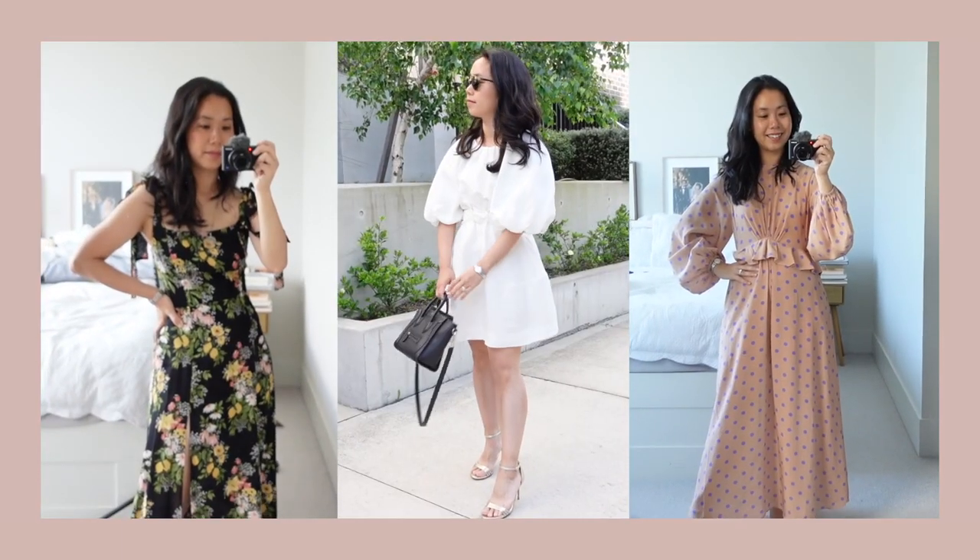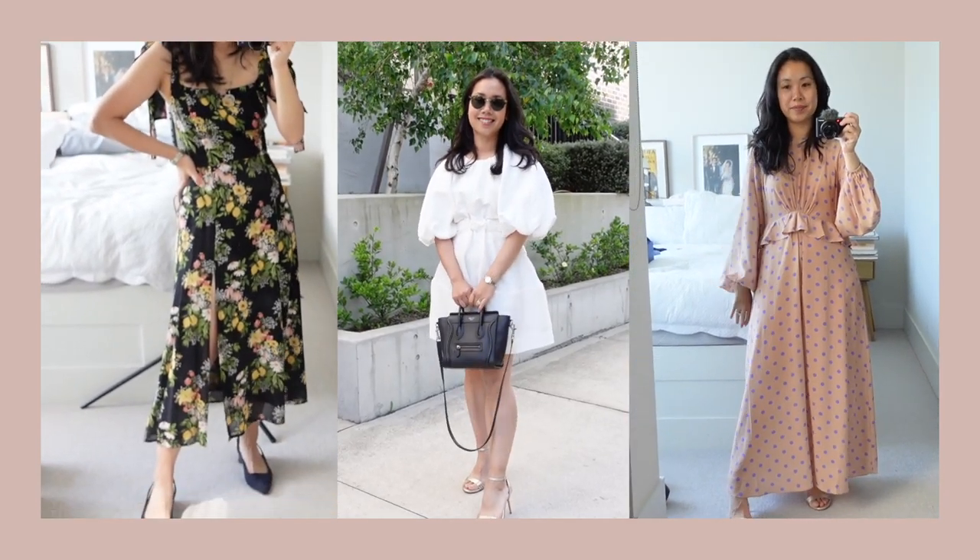Hey guys, welcome back! Today's video I'm going to be sharing with you all of the dresses adorning this rack, considering the time of year with event season about to start — the silly season about to kick off. I figured I should do my part and share with you a heap of options for you to wear to said events.